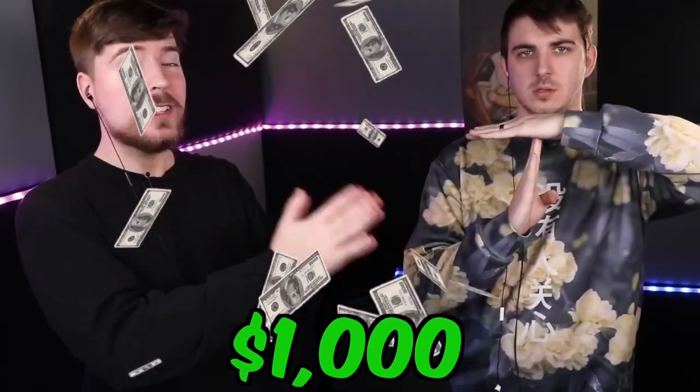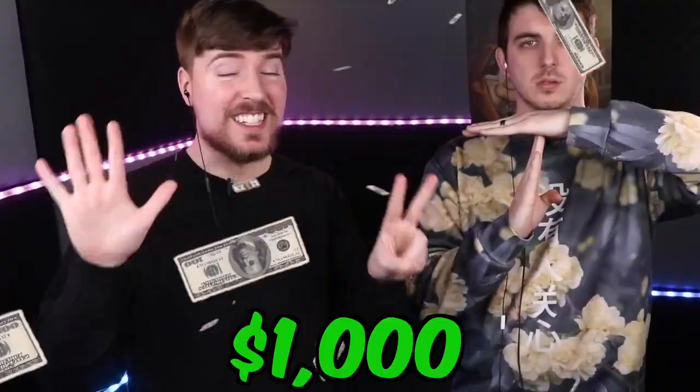Time out. If you haven't already subscribed, hit the subscribe button right now. We're going to be giving $1,000 to a random person that subscribes in the next seven days. So if you haven't already, hit the subscribe button.